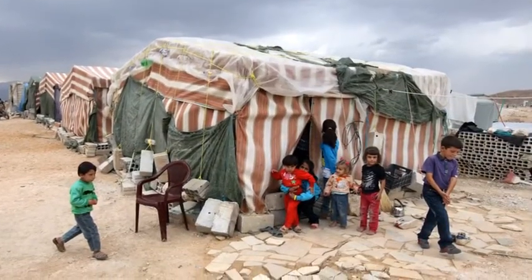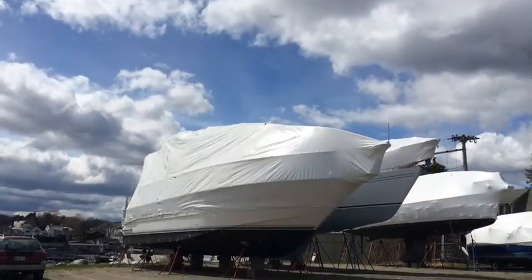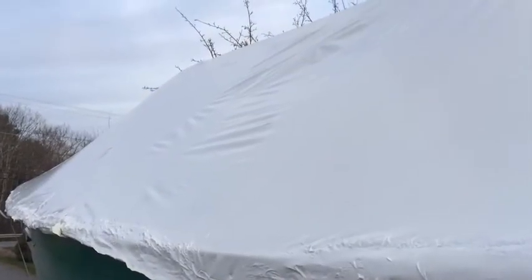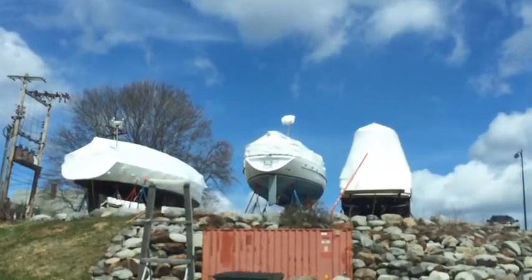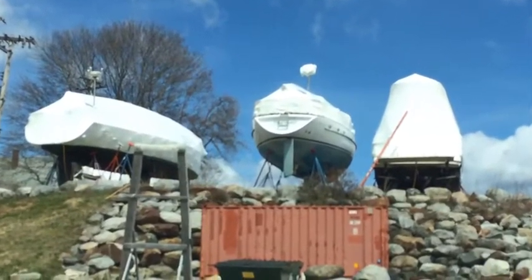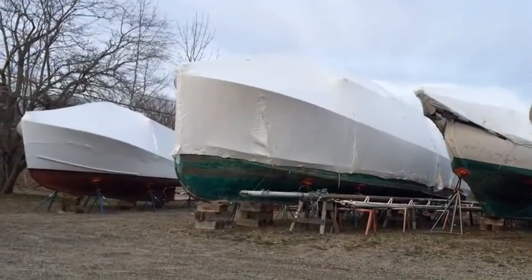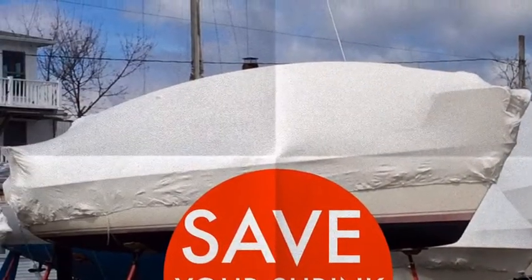One of the biggest things in our town are boats. Lots of people have boats, and everybody covers them up with this plastic during the wintertime, and then they throw it away in the springtime. It's extremely heavy-duty, and it's already almost in the shape of a tent. So I started asking some of the different marinas if they would save it for me, and they did.